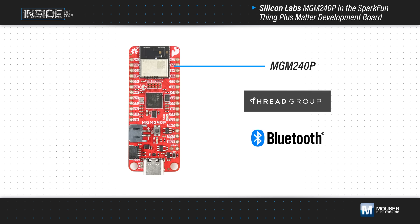The development board features a Silicon Labs MGM240p Matter-Ready Multi-Protocol Wireless Module, based on the Silicon Labs EFR32MG24 Wireless SoC, supporting multiple 802.15.4 protocols and Bluetooth Low Energy 5.4.